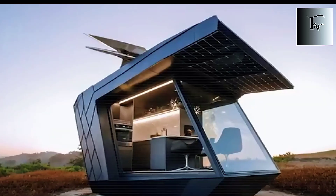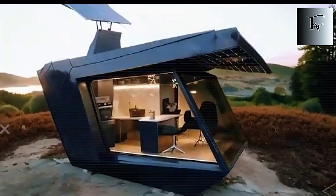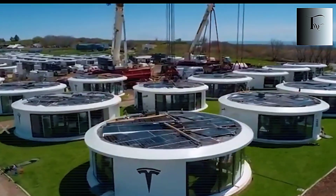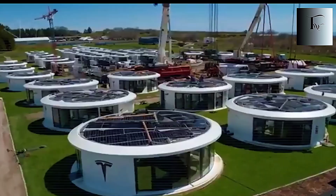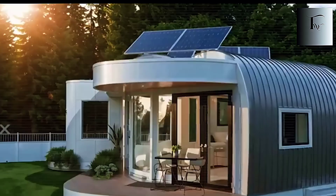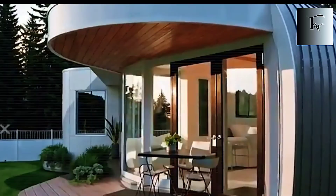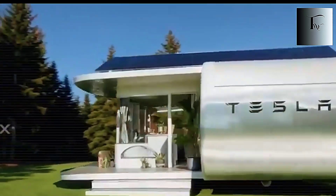That seamless shift from daytime openness to nighttime comfort is only possible because Tesla didn't treat the roof as just a roof. Tesla's tiny house isn't just about living small — it's about living smart. It's about a future where a home is no longer a box you sleep in, but a system that thinks, reacts, protects, and adapts to you. A future where you don't worry about the electric bill because the walls generate their own power. A future where you don't worry about space because the house reshapes itself instantly. A future where you're not tied to any city, any grid, or any landlord, because your home travels with you.